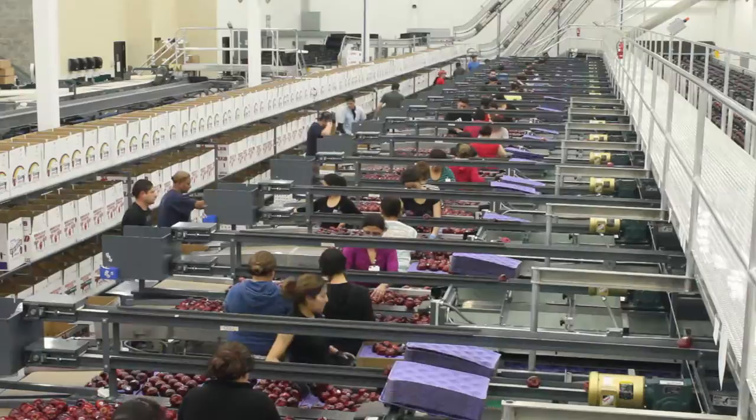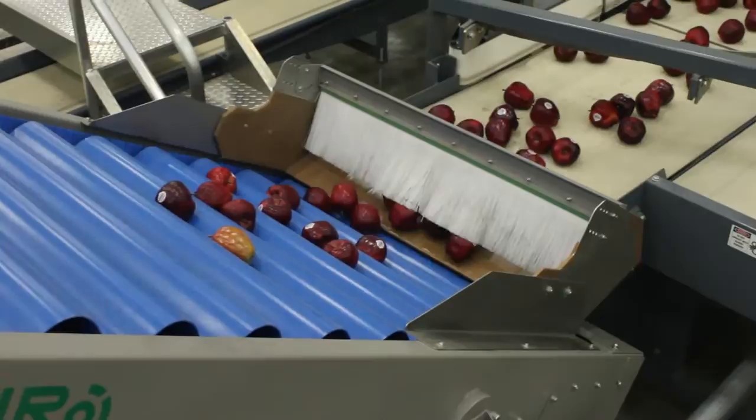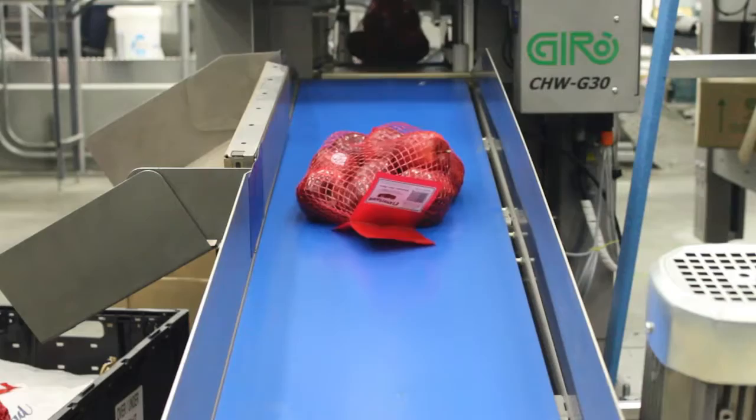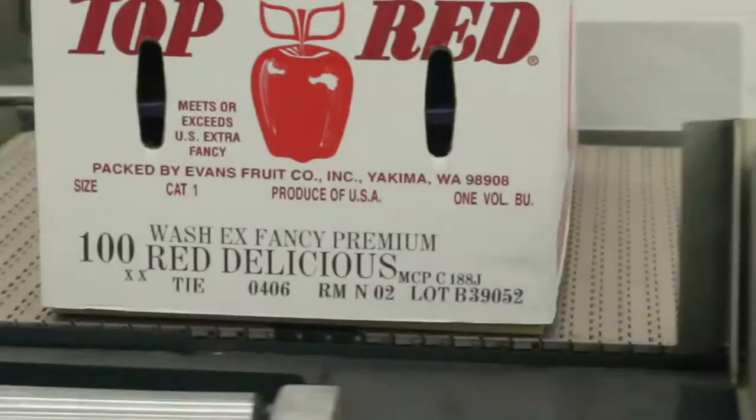Here at the Titan plant, on-demand packaging changes are easy. Apples can quickly be diverted from the tray pack area to the bagging area, where fully automated high-production poly and mesh bagging machines gently meet your packaging needs. Once packaged, each box of Evans apples passes through a high-speed printer station that places identifying marks on each box.